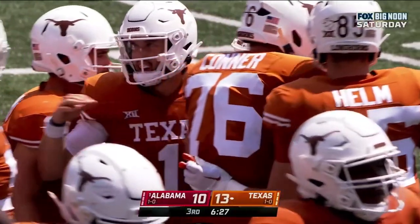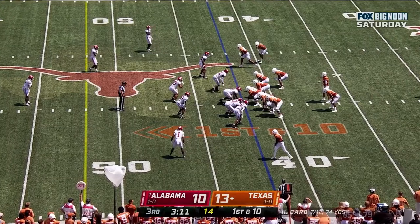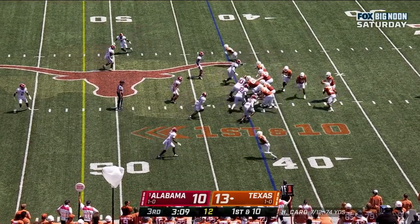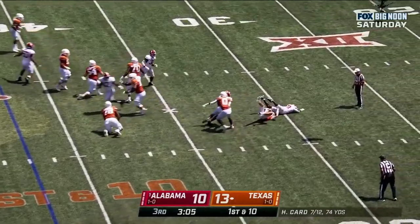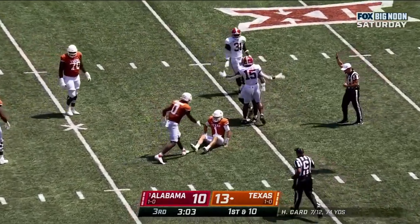Texas, 6:27 to go in the third. Play action — Card in trouble, and he's sacked! Jalen Moody.